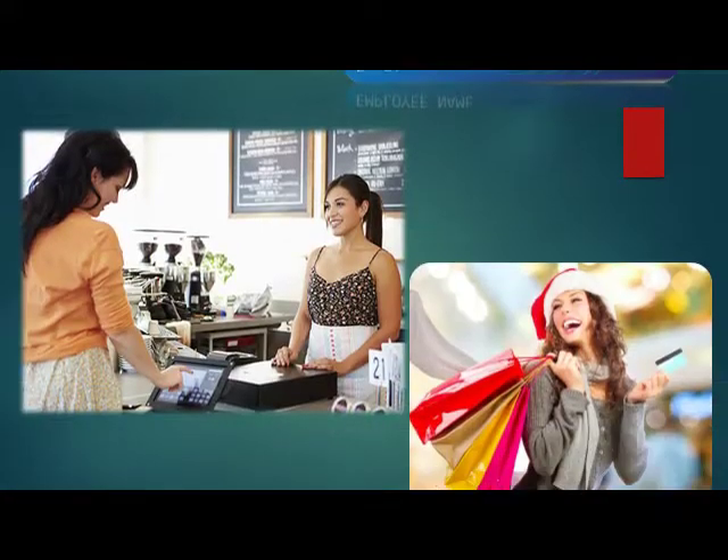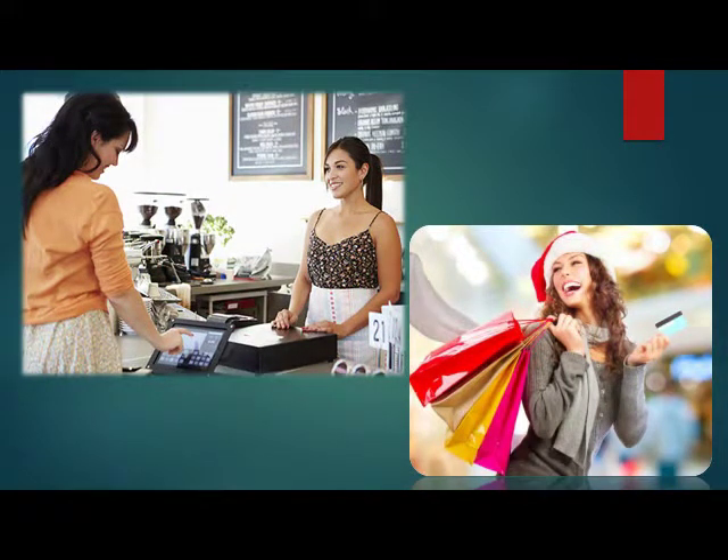At the time of shopping with a debit card or credit card, do not forget to take back your card from the shopkeeper after buying goods. And when the card is returned, check properly that it is yours and not a different card.